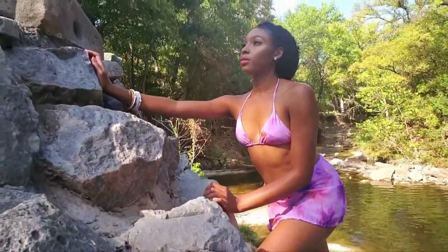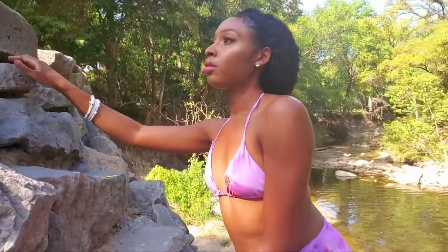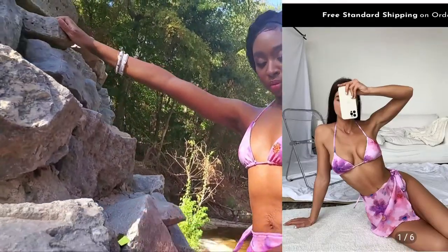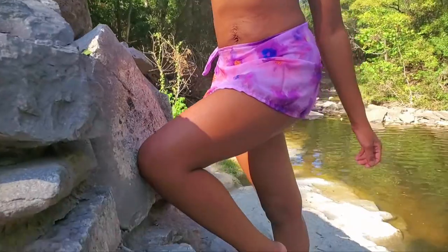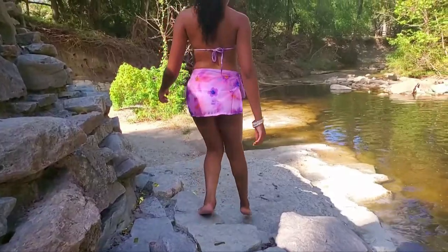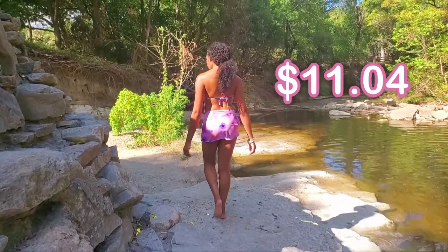So, sis, stepping into a three-piece set, y'all. This is the three-pack floral triangle bikini swimsuit and beach skirt. And I also got this in a size medium, which is a size six. And this costs $11.04.